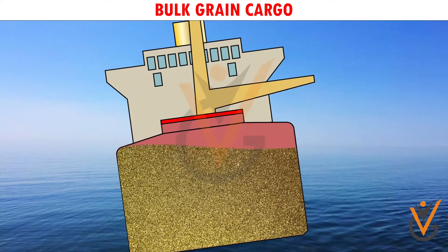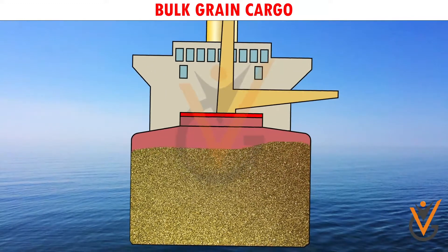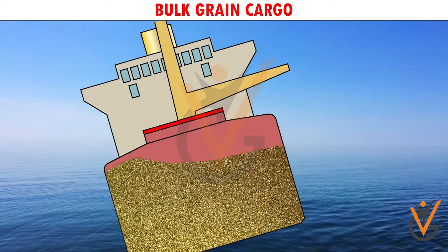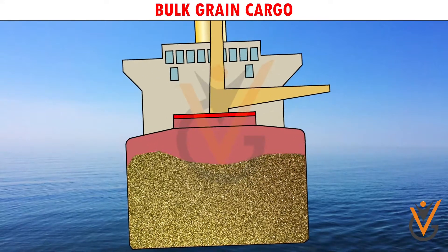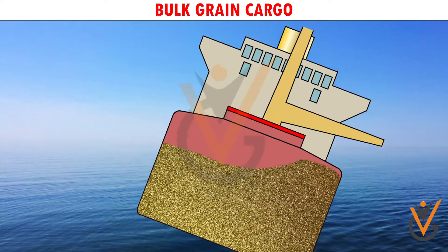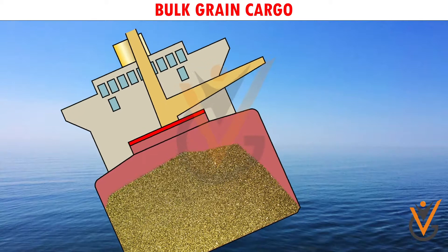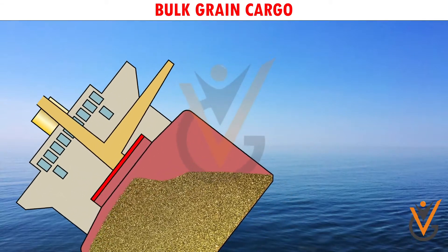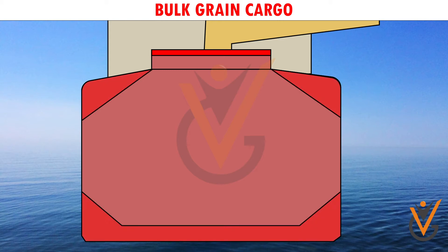Grain has a low angle of repose, which makes it shift easily when the vessel rolls higher than the angle of repose. The shifting of grain results in the vessel developing a list to the side of shifting. Any further roll of the vessel may cause it to capsize. Improper loading of grain is therefore dangerous to the safety of the vessel.